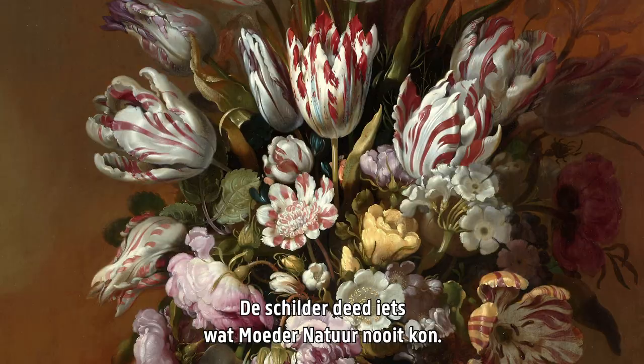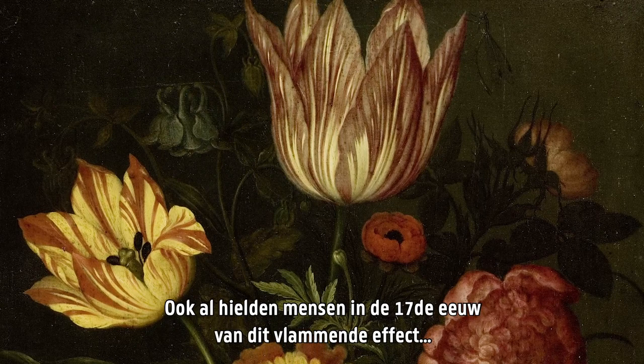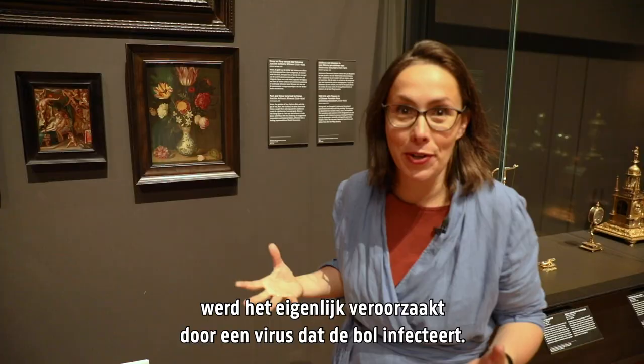This lovely painting, small as it is, shows those beautiful flaming tulips again. And even though people in the 17th century loved the flaming effect, it was actually, ironically, caused by a virus that infects the bulb.